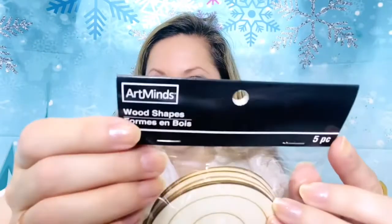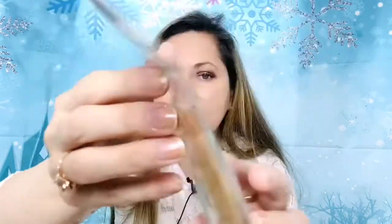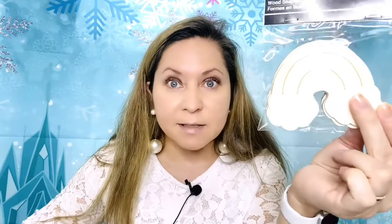Michaels has been having a lot of fun wooden pieces that you can paint or alter in any form you want. I found these rainbows — look at this, there are five pieces here. It says Art Minds Good Shapes. These wooden shapes are from 2020, a new product for Michaels. I got two packages of the rainbows for 99 cents each. They also have unicorn heads and mermaids — the entire mermaid — at Michaels.